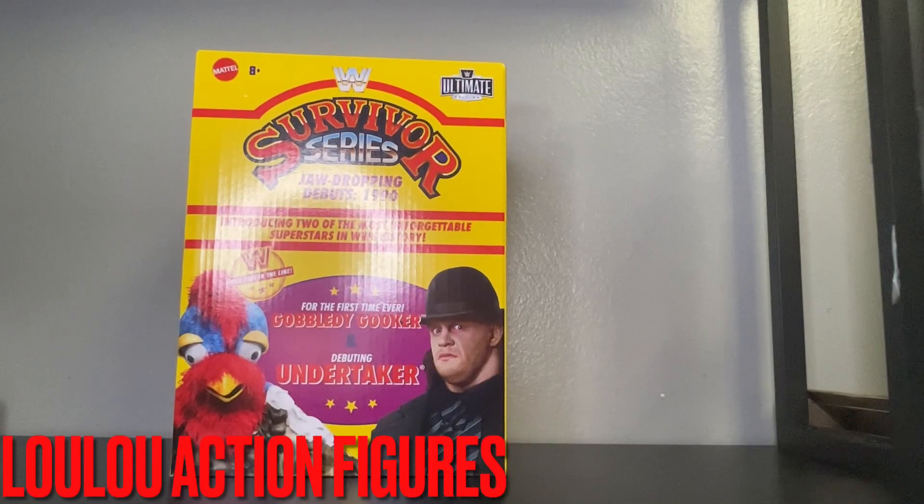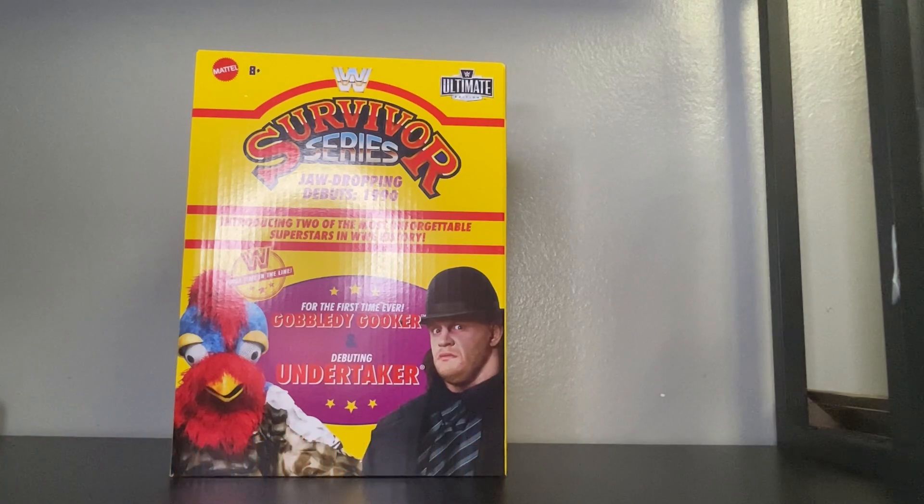Hi there to my toy collectors. This is Louis from Lulu's Action Figures. As you can see today we have an exclusive from WWE Ultimate Edition Survivor Series Edition. This is the jaw dropping debut of the 1990s, and as you can see the first time in the line, Gobbledygooker.